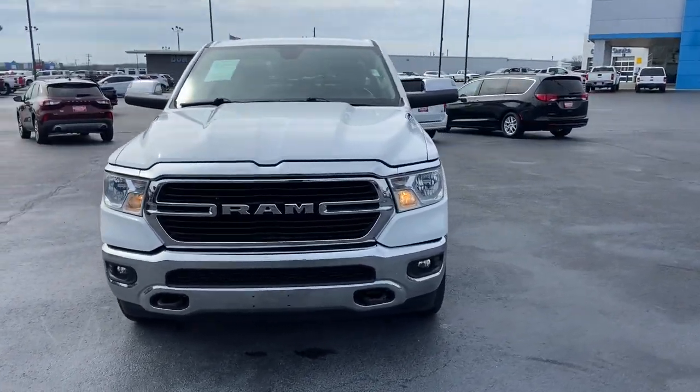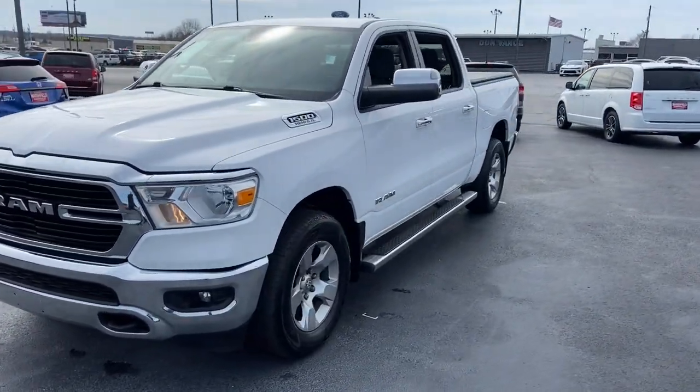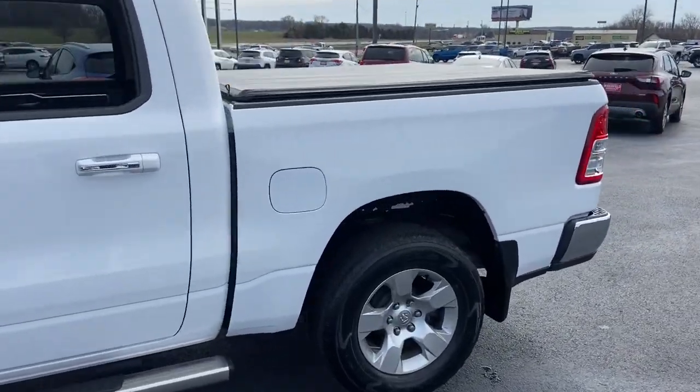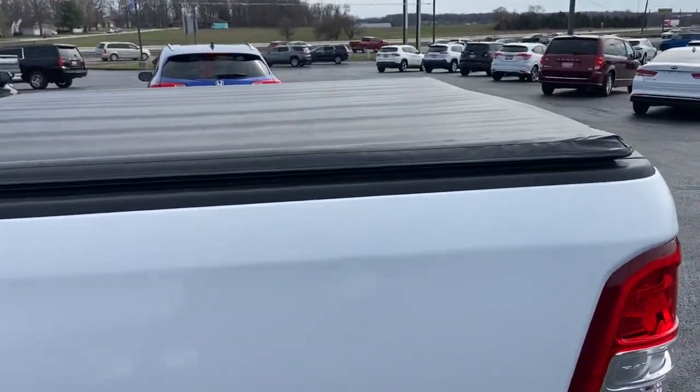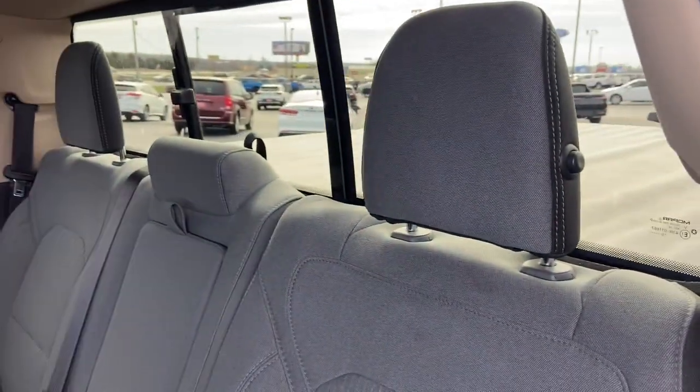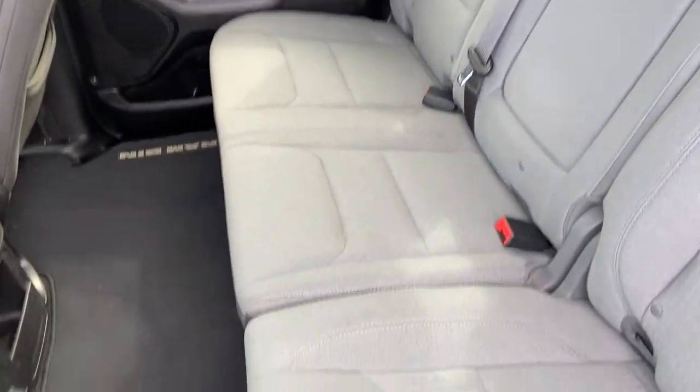You will love the features of this 2019 Ram 1500. With less than 25,000 miles on the odometer, this vehicle provides excellent value. The Ram 1500 delivers gritty towing capability, passenger-focused comfort and safety features, and surprising fuel efficiency.